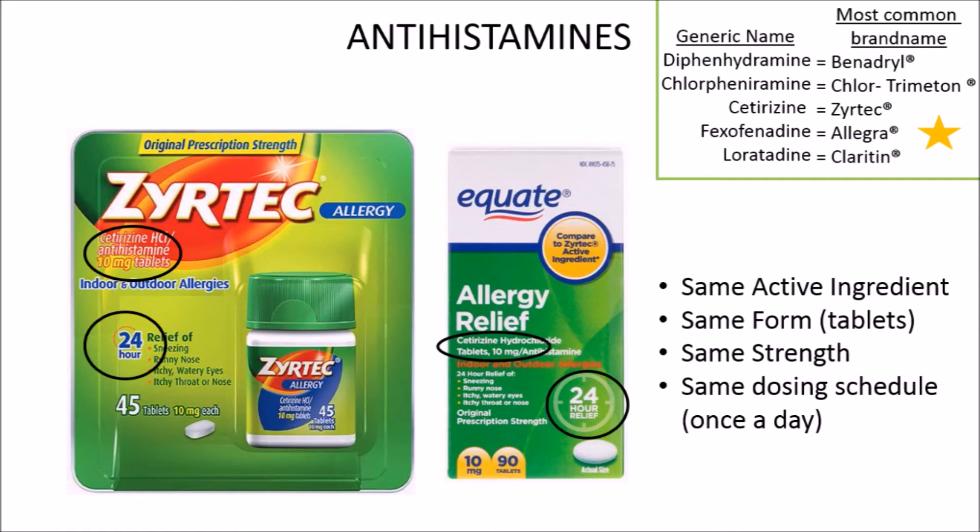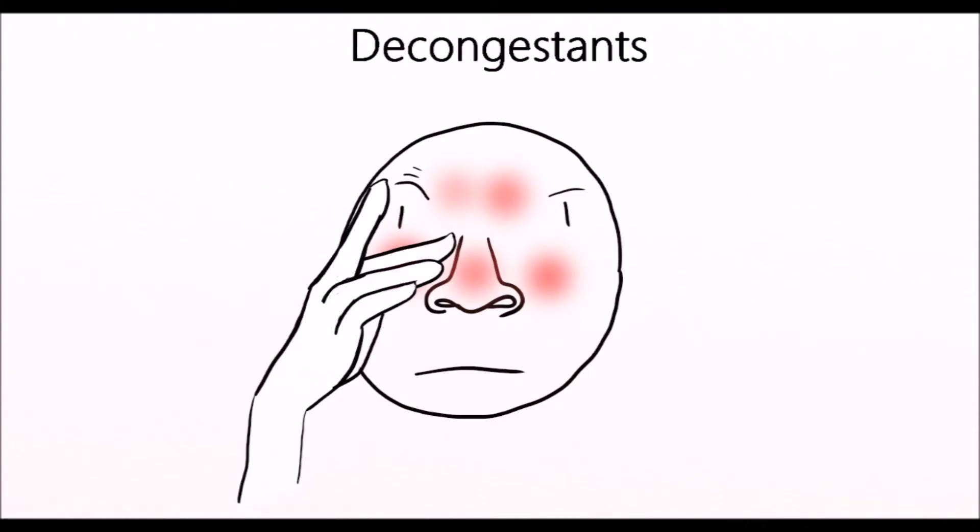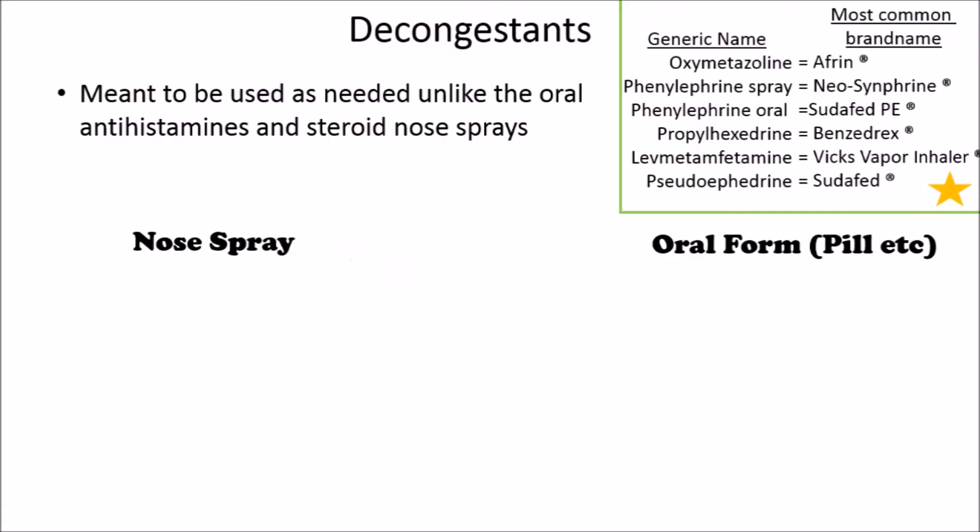When shopping, always check the active ingredient — this matters way more than any brand name. On to decongestants: these are helpful if your nose is super stuffed up. There are nose spray decongestants and oral decongestants. Decongestants are meant to be used sparingly.